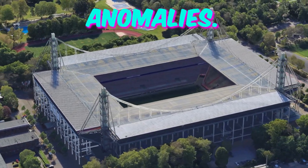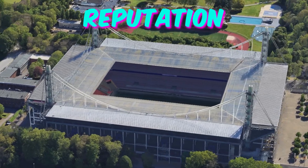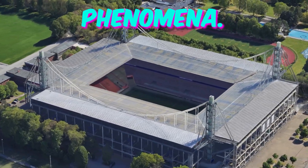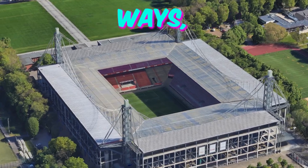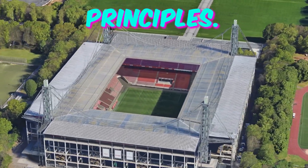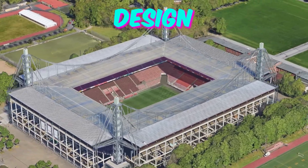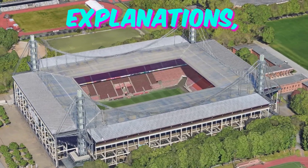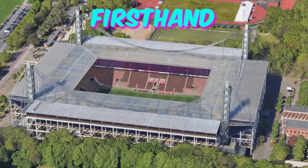Fact 4: Acoustic Anomalies. Visitors may be surprised to discover the Cologne Stadium's reputation for peculiar acoustic phenomena. Certain sections of the stadium are said to amplify sound in unexpected ways, creating eerie echoes that defy conventional acoustic principles. Theories abound, ranging from the stadium's unique architectural design to supernatural explanations, leaving fans curious to experience the auditory oddities firsthand during matches.